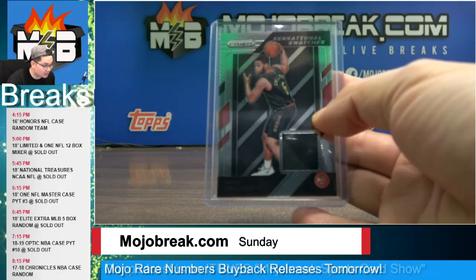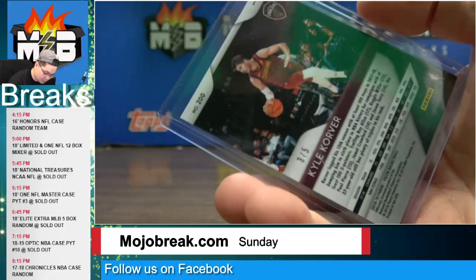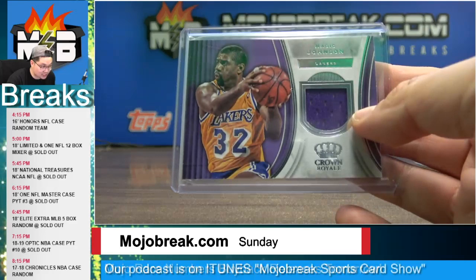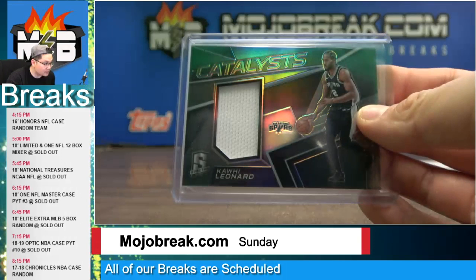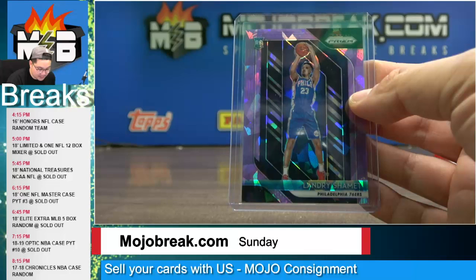Rookie jersey Omari Spellman for the Hawks. A three out of five lime green fast break prism of Kyle Korver for the Cavaliers, number three out of five. A pink velocity rated rookie Moritz Wagner for the Lakers, number 79. A veteran jersey of Magic Johnson for the Lakers. Serge Ibaka jumbo jersey for the Raptors. Danilo Gallinari jersey for the Clippers. Green prism Kawhi Leonard jersey for the San Antonio Spurs. Aaron Holiday rookie jersey for the Indiana Pacers.